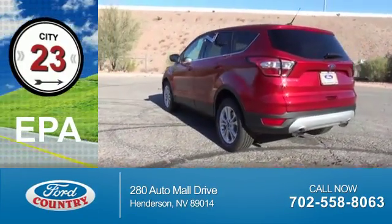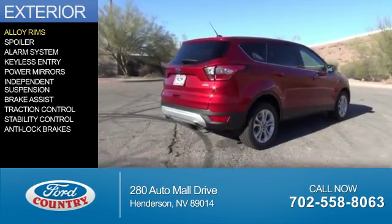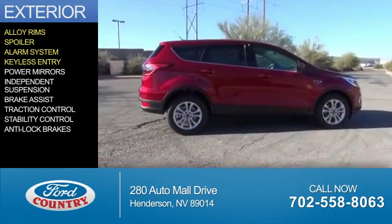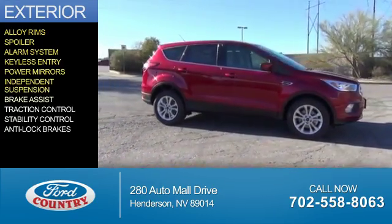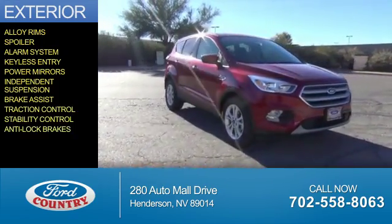Great fuel efficiency saves you money by requiring fewer trips to the gas station. The features include alloy rims, a spoiler, an alarm system, keyless entry, power mirrors, independent suspension, brake assist, traction control, stability control, and anti-lock brakes.